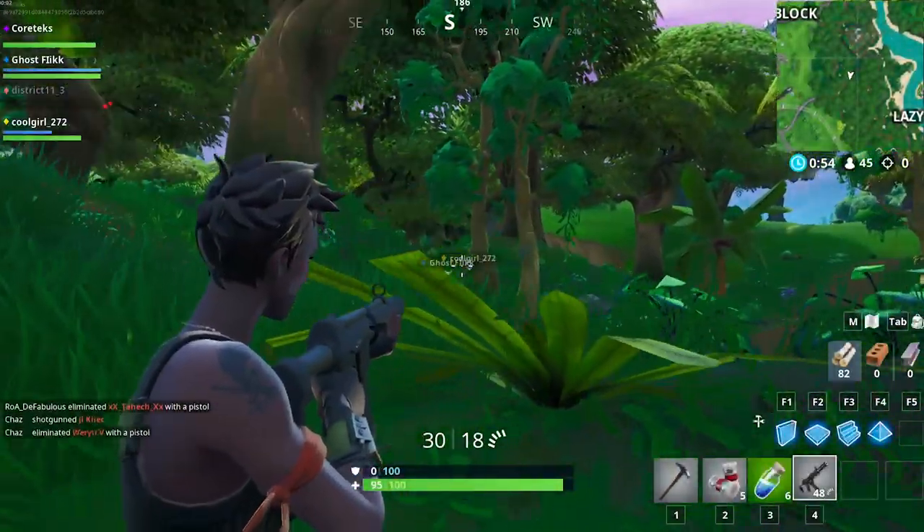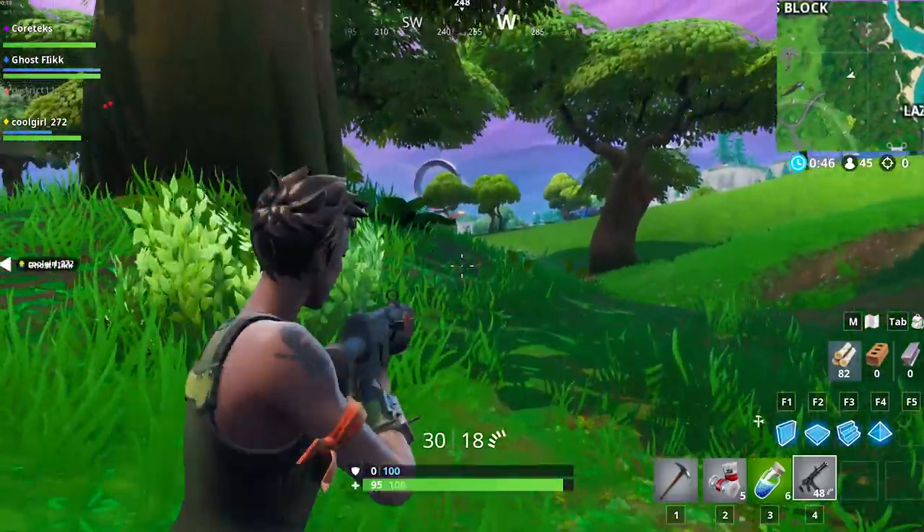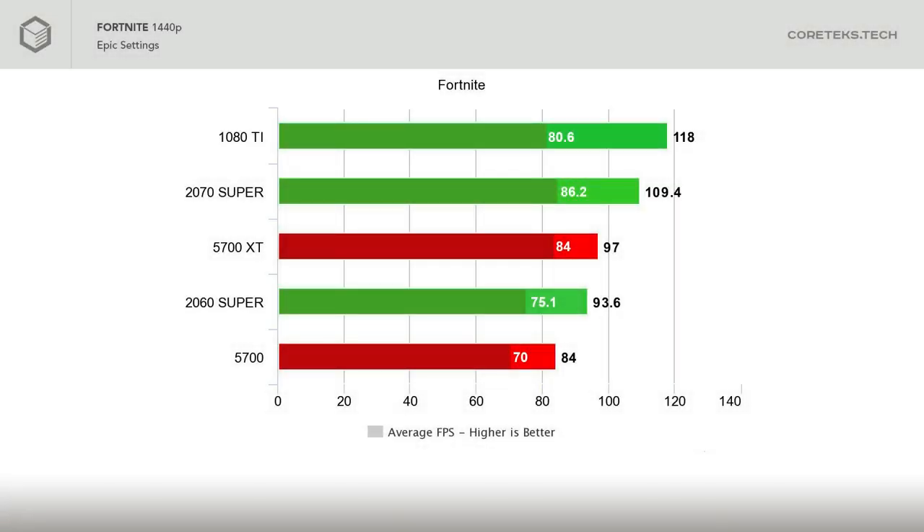We continue with battle royale games with Fortnite. AMD GPUs typically don't do that great in this game compared to Nvidia — they play the game fine, just with lower FPS averages — and that continues with the 5700 and XT. The 2070 Super beats the XT at 1440p max settings with 109 FPS average versus 97 FPS on the XT. Notice that the 1% lows on the XT are very close to the average, and the game was very consistent with this GPU, while with the 1080 Ti there were fluctuations. The 2060 Super is about 10 FPS faster than the 5700, which also has consistent frame times.